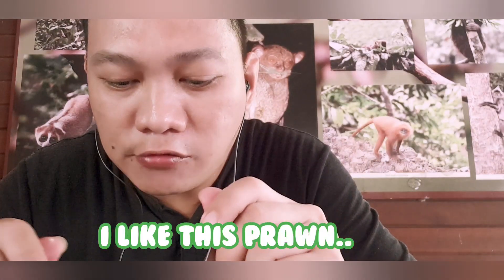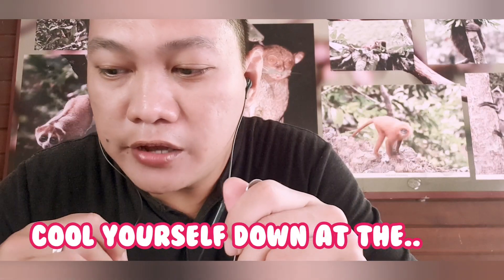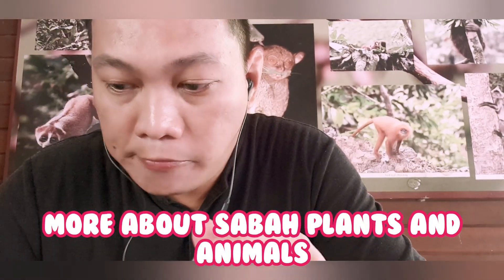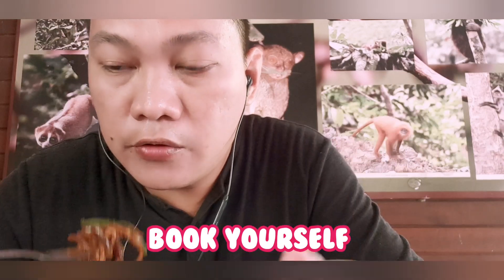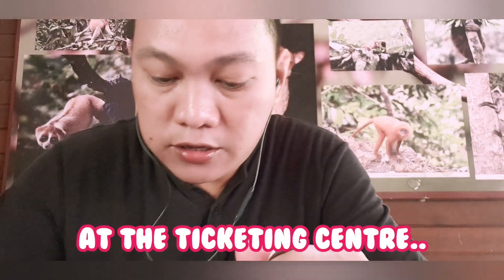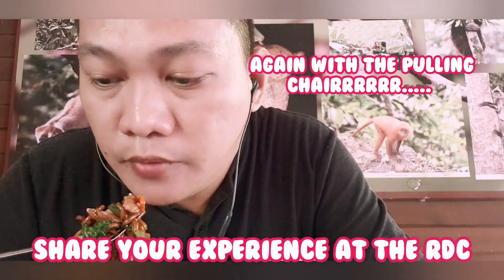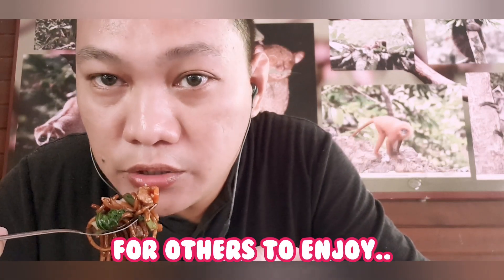Eighth, cool yourself down at the Exhibition Hall while reading more about Sabah's plants and animals. Ninth, book yourself on a night walk at the Tiki-Tik Center and experience the rainforest at night. And the last one — share your experience at the RDC on social media for others to enjoy, like mine!